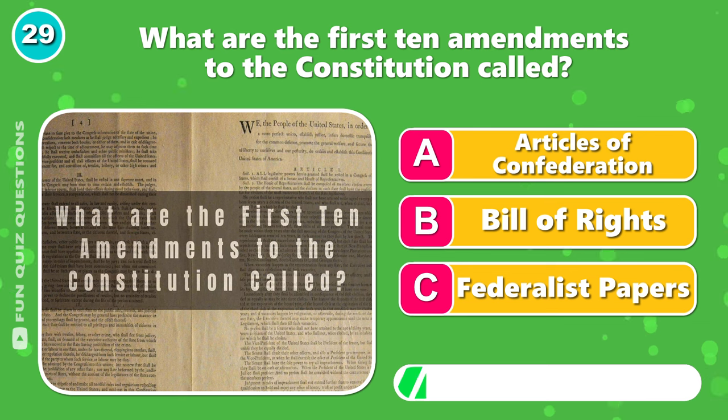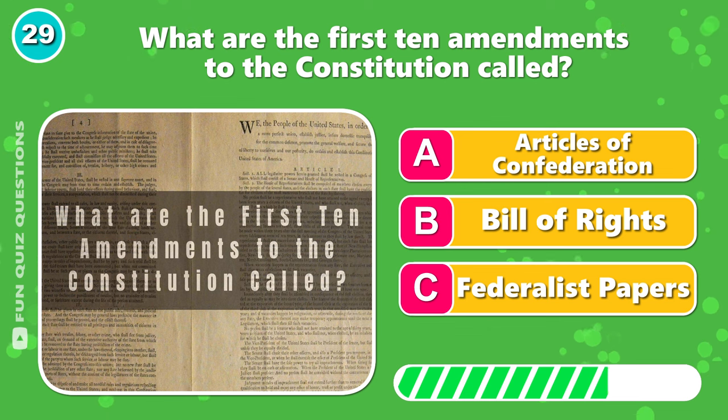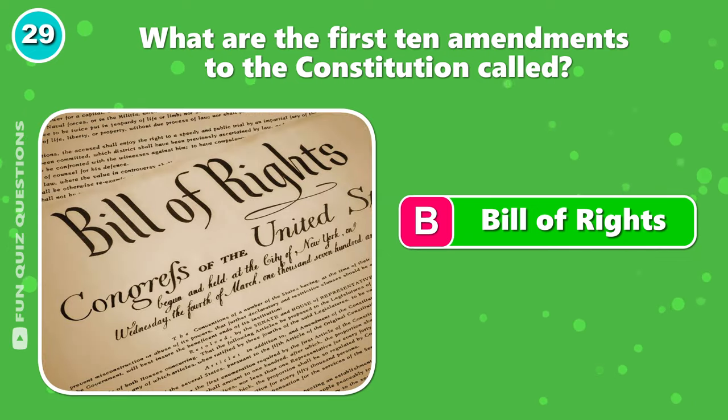What are the first 10 amendments to the Constitution called? Answer is B, Bill of Rights.